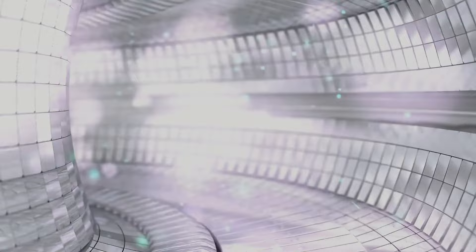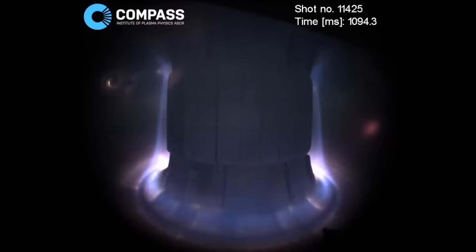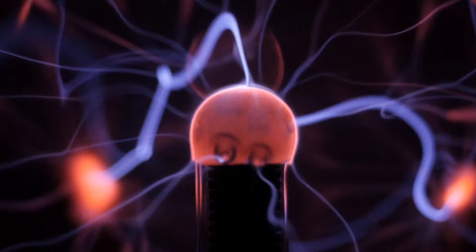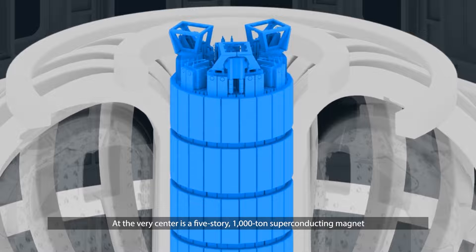For example, fusion occurs at temperatures of 150 million degrees Celsius, and enough plasma particle density has to be achieved to increase the likelihood that collisions take place. Additionally, there is the issue of sufficient confinement time — meaning you need to hold the produced plasma, which has a propensity to expand, within a defined volume. Plasma is simply the fourth state of matter; the first three are gas, liquid, and solid. The only way to confine and control fusion plasma in a tokamak device is via the use of extremely powerful magnetic fields.